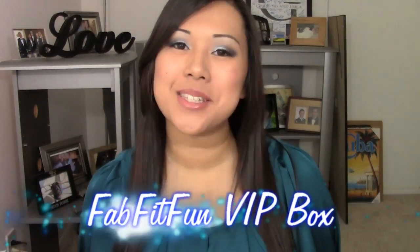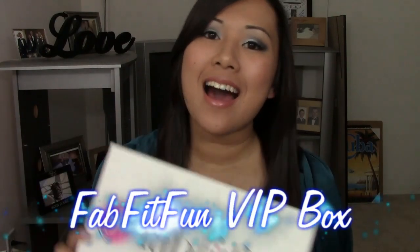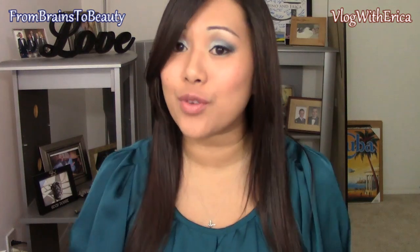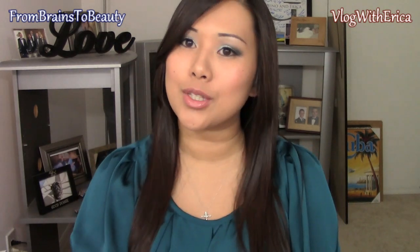Hey guys, it's Erica from Brains2Beauty and today I am doing my FabFitFun box. I actually got this last week but I was in New York, and then when I got back I was sick so I didn't have a voice. I still kind of don't have a voice but I have enough to do this video. I tried to film this yesterday so I already know what's in the box, but the filming turned out terrible — the video was greenish gray. I adjusted my lighting; I hope it's better. So let's go ahead and get into it.